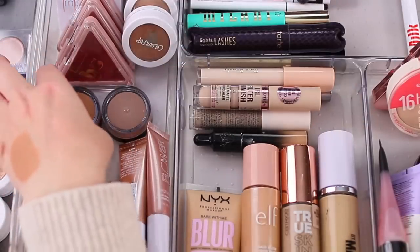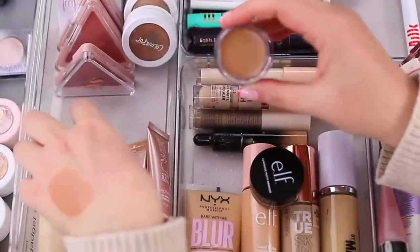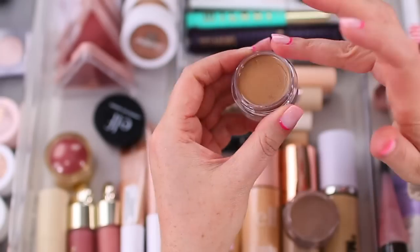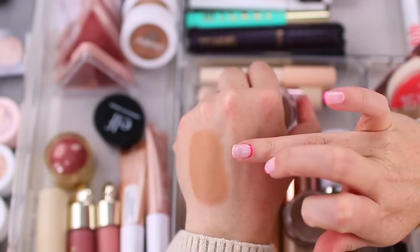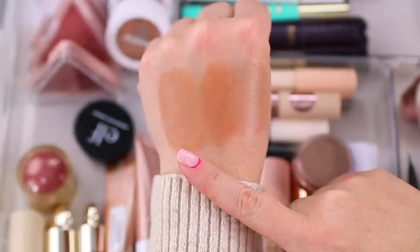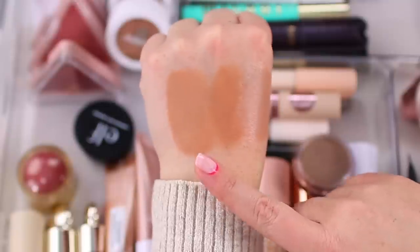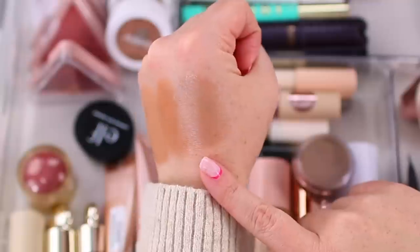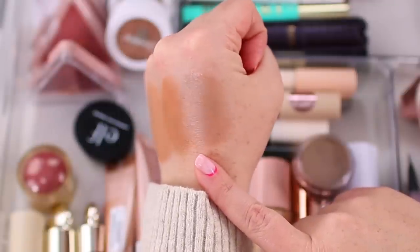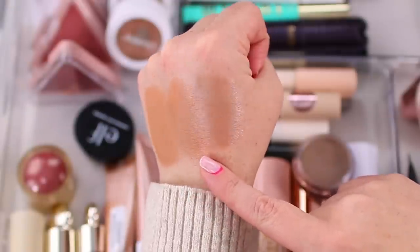All the bronzers in my drawer right now are drugstore or affordable. I also have the ELF Luminous Putty Bronzers — Summer Fridays, which is a little bit warmer, and Vacay Mood, which is cooler. I actually prefer Vacay Mood, which surprised me. You could use it as more of a contour if you want. Here's the swatch: Makeup Revolution in Light, ELF Summer Fridays, and ELF Vacay Mood. The Putty Bronzers have a pretty luminous glow but are more of a cream-to-powder formula rather than true dewy cream.